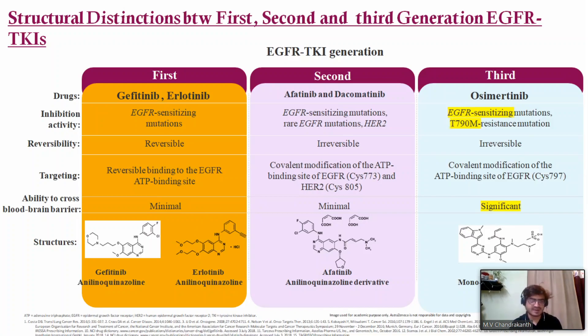First generation TKIs bind reversibly to the EGFR ATP binding site, whereas 2nd generation binds covalently to the ATP binding site and also to HER2. Osimertinib also involves covalent modification — cysteine 797 for osimertinib and cysteine 773 for afatinib and the second generation. The ability to cross the blood-brain barrier is minimal for 1st and 2nd generation, whereas for osimertinib it is significant. The mono-anilinopyrimidine group is unique to osimertinib.